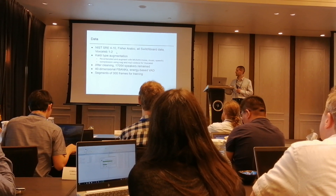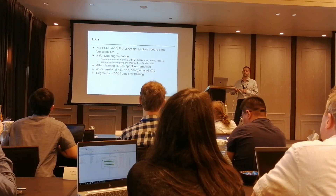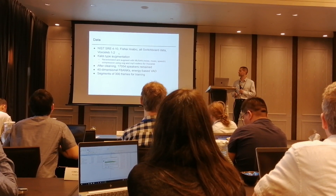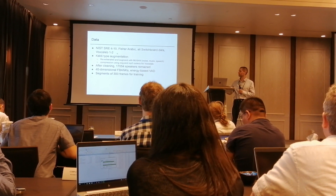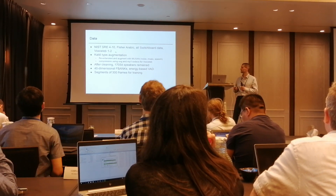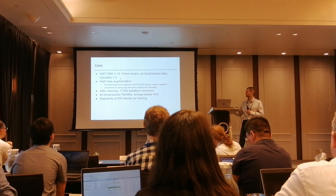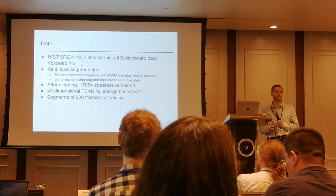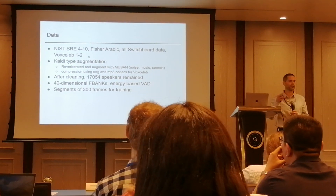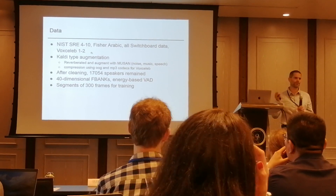We used 40 filter mel filterbanks because we saw that they outperformed MFCCs. We tried more and less than 40, but even more than 40 was about the same, so we didn't see any benefit. In terms of VAD, we used the energy-based VAD from Kaldi because we didn't see any benefit from using any other VAD we tried — even not using any VAD at all gives about the same result.